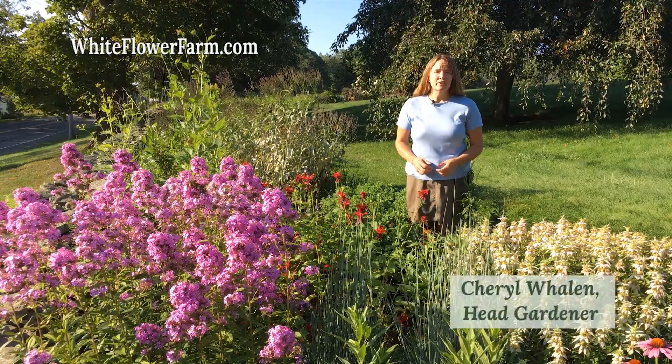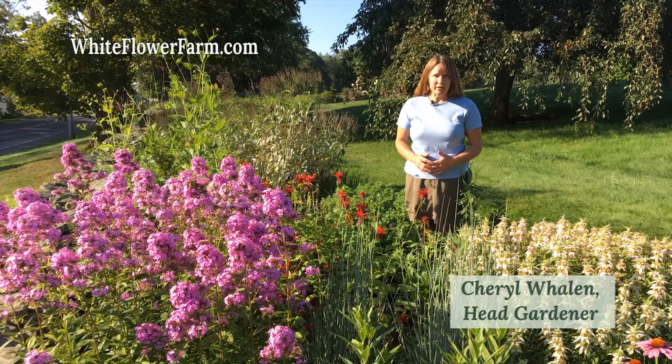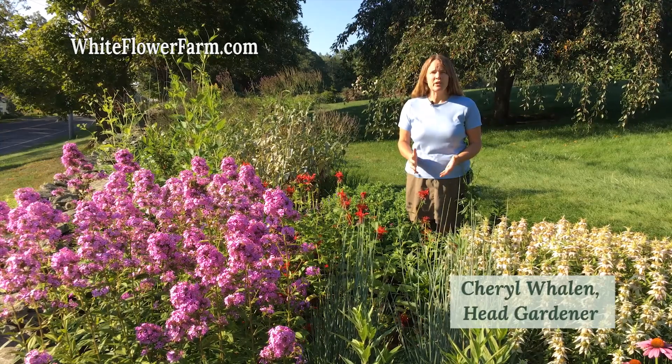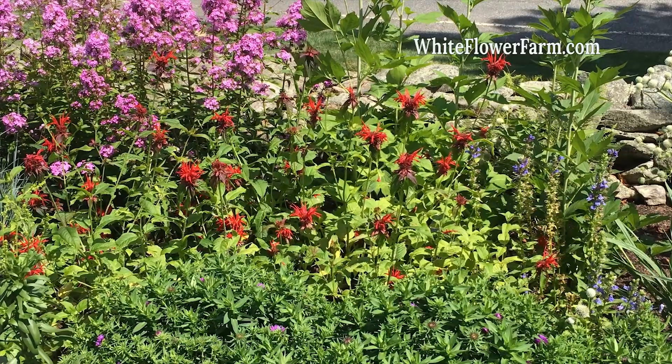Hi, I'm Cheryl, the head gardener at Whiteflower Farm. Welcome to the latest addition to our display gardens here at the nursery, the native garden. The cast of characters for this new garden is selected from the pool of plants that are native to our Connecticut region.